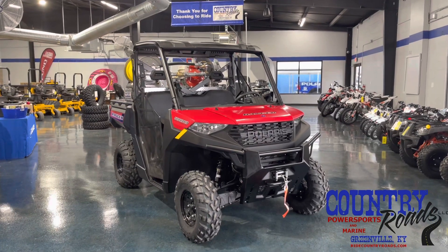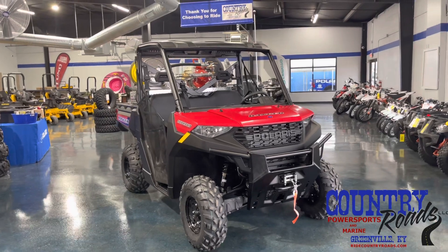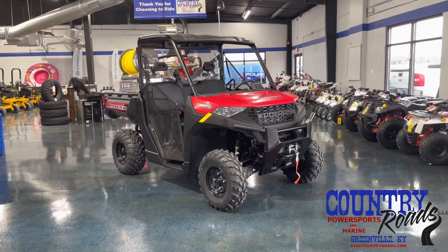Hello, everyone. This is Craig Hardison with Country Roads Power Sports in Greenville, Kentucky. Wanted to do a quick walk-around video of this new 2022 Ranger 1000. We just got this unit in. We special ordered it for the Island Fire Department.